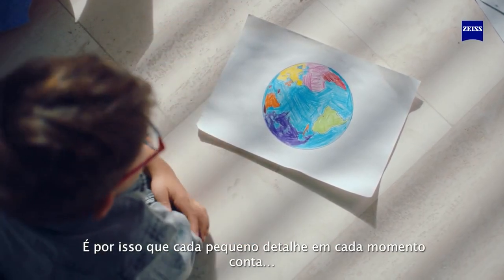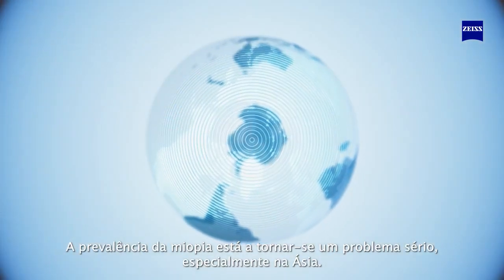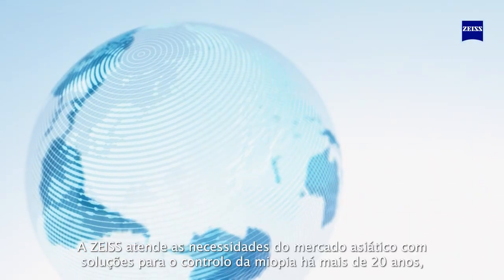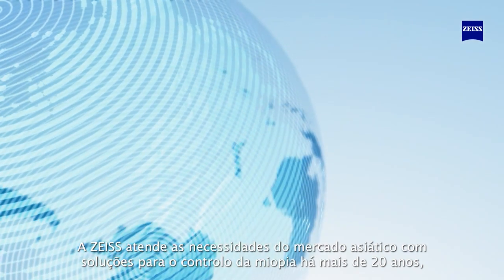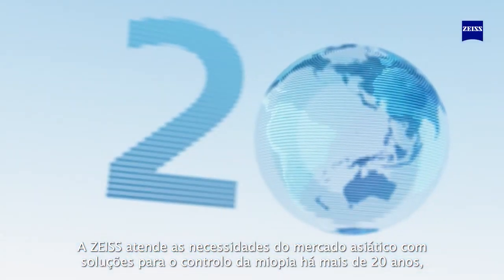The prevalence of myopia progression is becoming a serious problem, especially in Asia. Sios has been serving the Asian market with myopia research and cutting-edge lens solutions in the management of myopia for over 20 years.